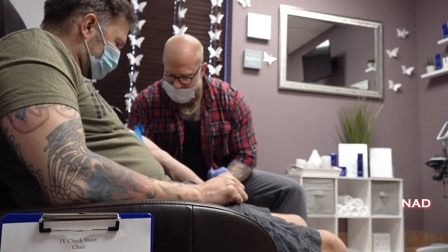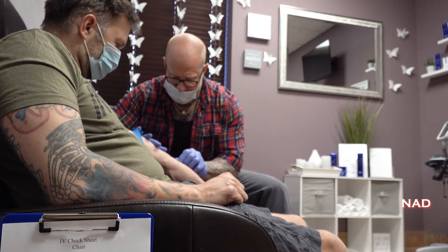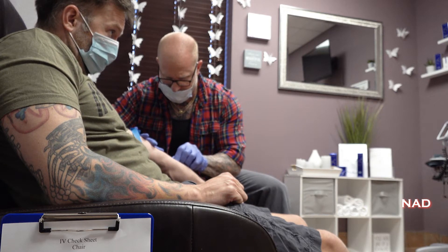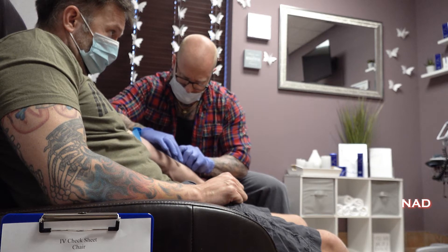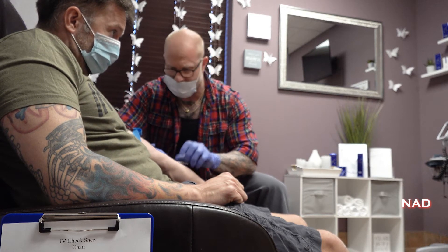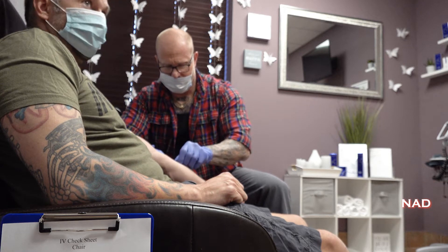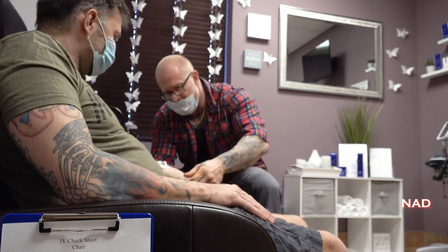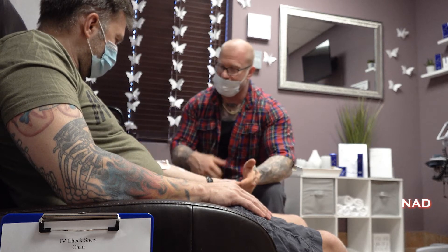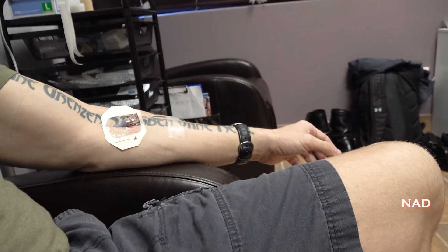Nice tight fist for me. Perfect. So I'm receiving the NAD that Jay talked about earlier. He said I'd feel it — and literally within a few minutes, something is feeling it. I can feel it.